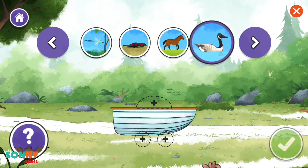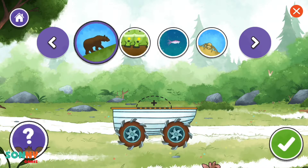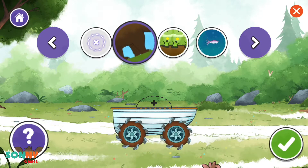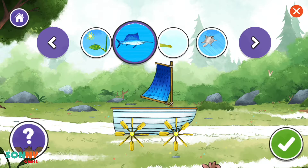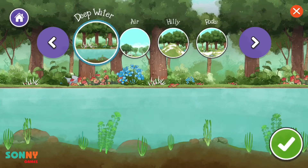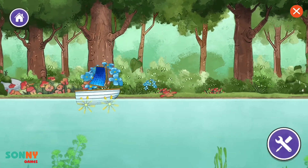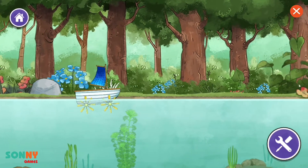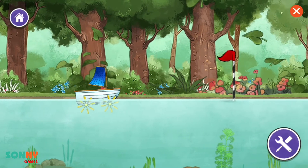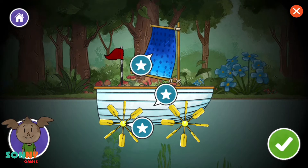Create a vehicle. Boat. Balloon, caterpillar tracks, clawed wheels. Paddle wheel, sail. Continue. Deep water. Continue. It made it! Continue.